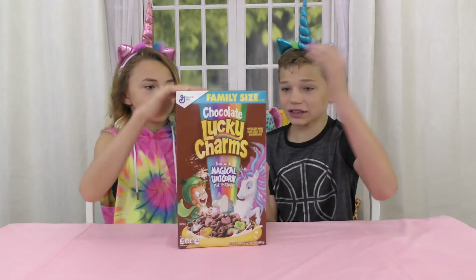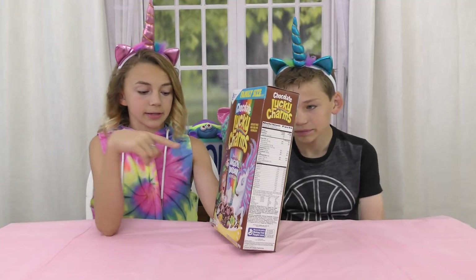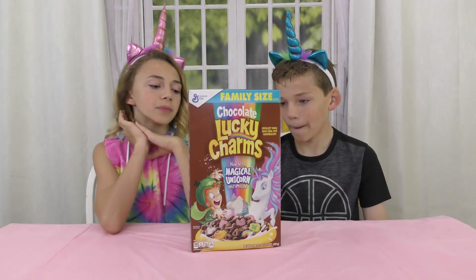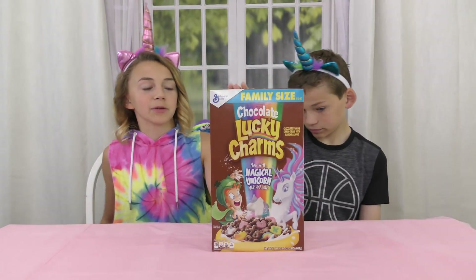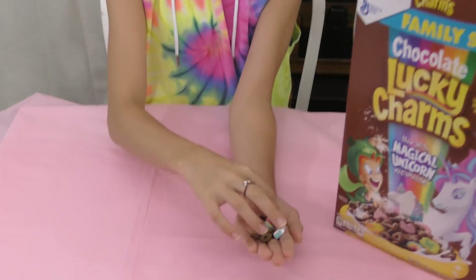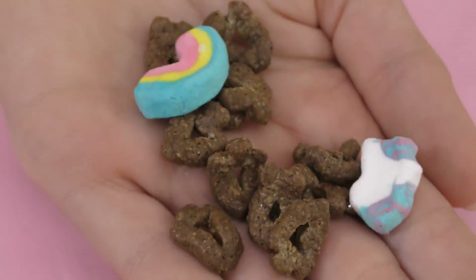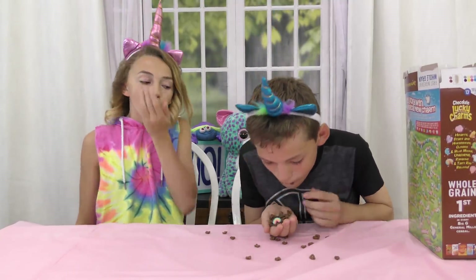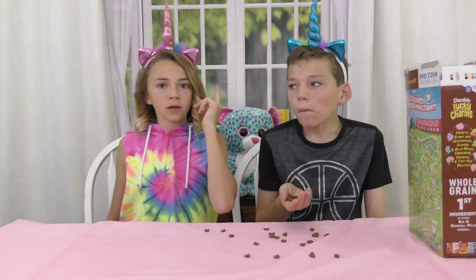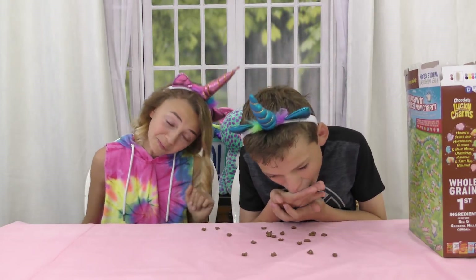It's got unicorns in it! I think we had one of these last time, but this one is chocolate. We got chocolate Lucky Charms! We got more Lucky Charms with some unicorns in them. So I'm pretty sure the marshmallows are the same — they just made the oats chocolatey. Mmm. Tastes like Cocoa Puffs — it's Cocoa Puffs mixed with Lucky Charms. I'm gonna give this a 10 out of 10 because I love Cocoa Puffs and I love Lucky Charms. And I love unicorns as well. 10 out of 10.